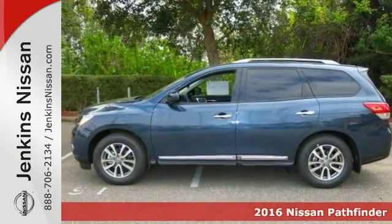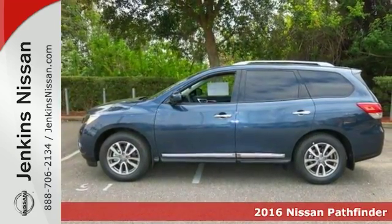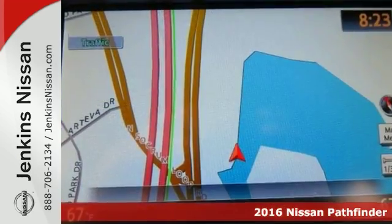Life's a journey and you'll need something capable to help get you through it. It's a 2016 Nissan Pathfinder SL.